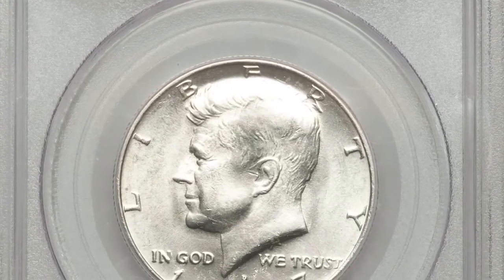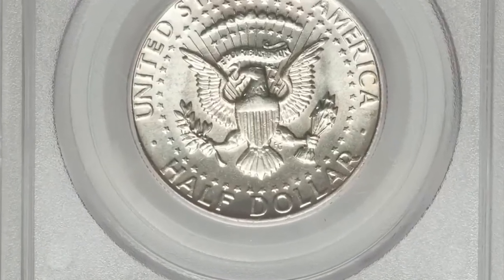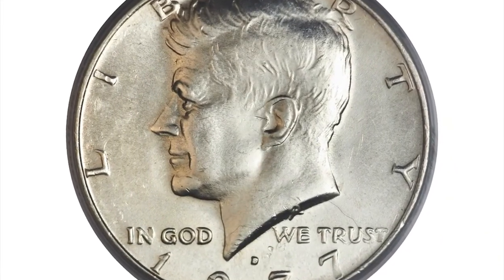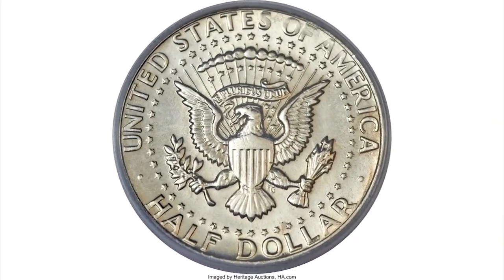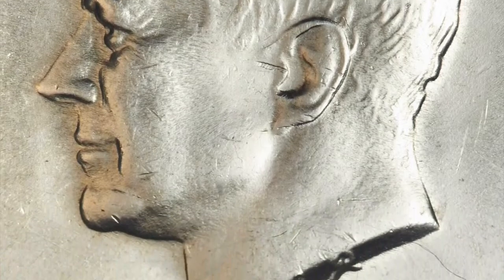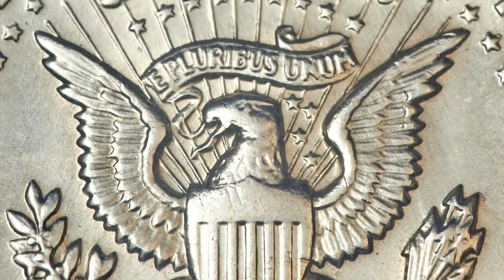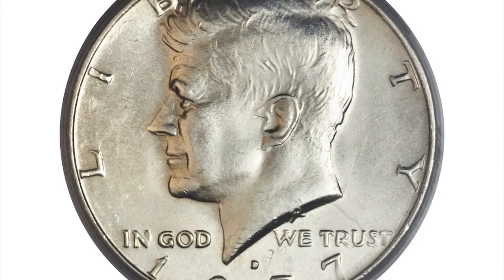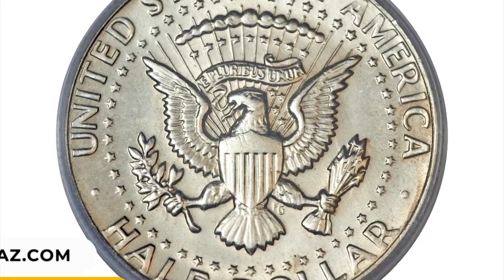The 1977 D Canada Half Dollar in Mint State 62 — an error coin struck on a 40% silver planchet. The 40% silver alloy, a holdover from the 1965 debasement, was supposed to have been struck for the final time on the 1976 S centennial half dollar and Ike dollar. But a very small quantity of misplaced or leftover 40% silver planchets ended up between dies for the next year's coinage. Lustrous, lightly toned, sharply struck, and well preserved. It ended up selling for $5,875.